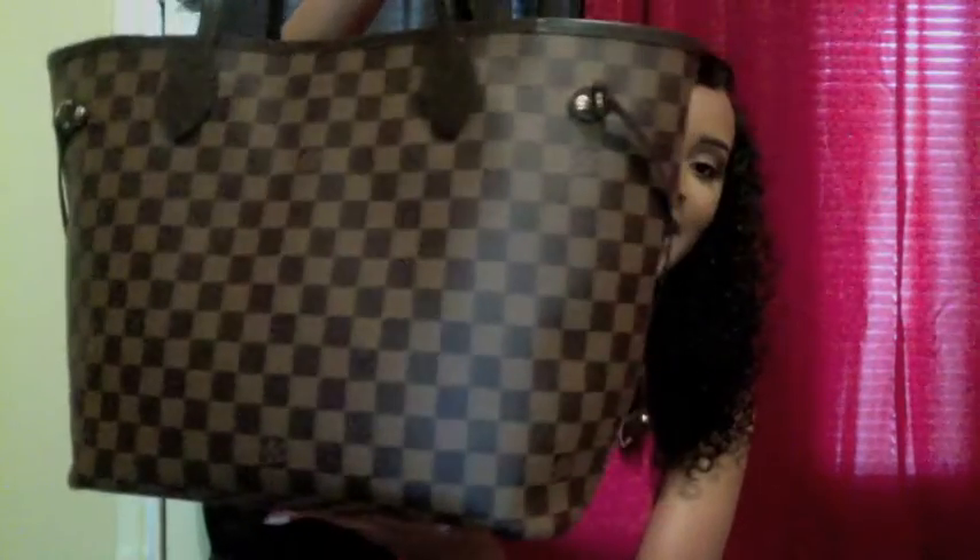Hey YouTube, this is Livin as Lexi and I'm back with a new video. Today I'm going to be showing you what's in my bag, or what's in my purse. I hope that you enjoy this video, continue watching, and if you do please like, comment, and subscribe. My bag is a Louis Vuitton Neverfull MM bag — it is the medium size and the print is the Damier Ebony. I just got it for my birthday, so let's see what's in my purse — it might be scary!